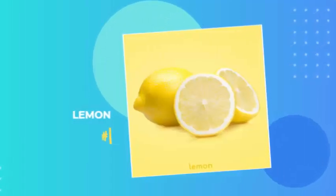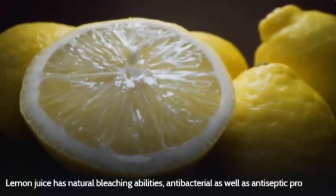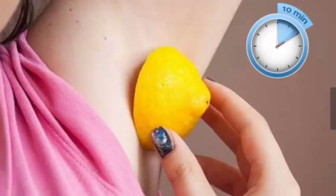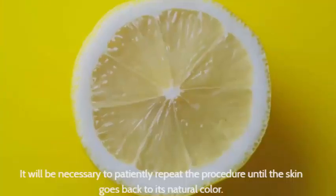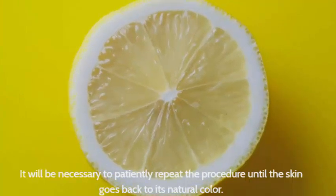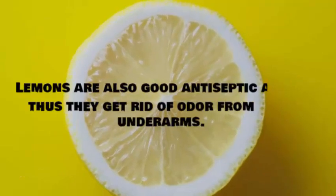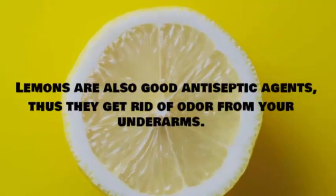Number 1: Lemon. Lemon juice has natural bleaching abilities, as well as antibacterial and antiseptic properties. Cut thick slices of lemon and rub the slices on your underarms. After 10 minutes, rinse your armpits with cool water, dry them, and apply moisturizer. Repeat the procedure patiently until the skin goes back to its natural color. Lemons are also good antiseptic agents, so they help get rid of odor from your underarms.